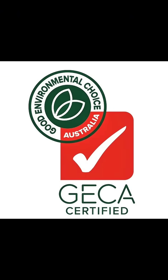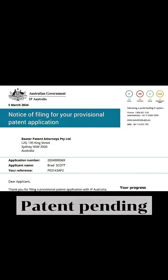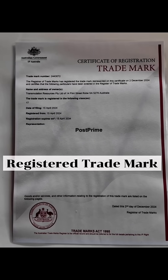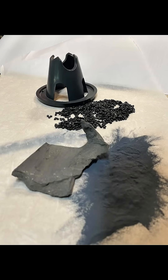We're very much about the accreditation side. We have an EPD for that, we have a patent pending for this process, and we also have a trademark for post-prime plastic. All of those items fit together that way.